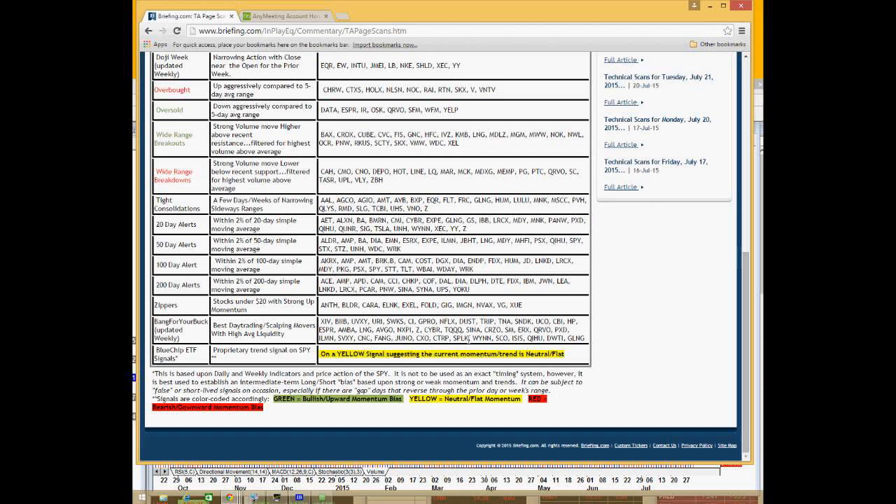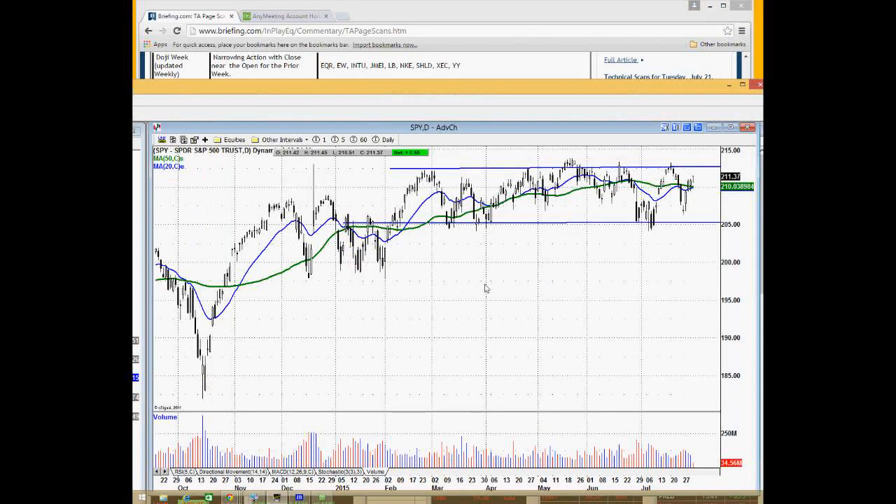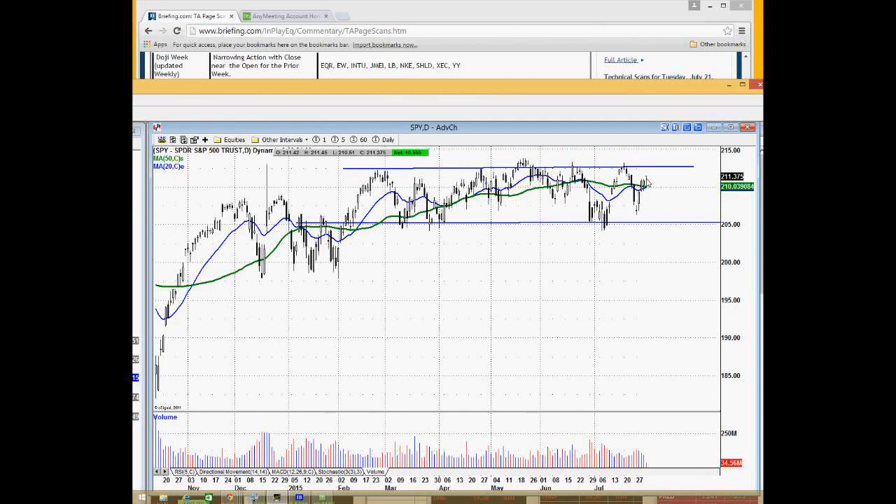This gives me a broad sense of what my bias should be leaning into the market. Sometimes I buy weakness in an oversold market, but it just gives me this broad sense of what the general market is doing. Currently we see it's on a yellow signal — neutral and flat — which makes perfect sense because the SPY is sitting right in this multi-month range below its highs and below its support level. That yellow momentum signal means we have to pick and choose whether we want a long or short bias depending on how different stocks are set up.